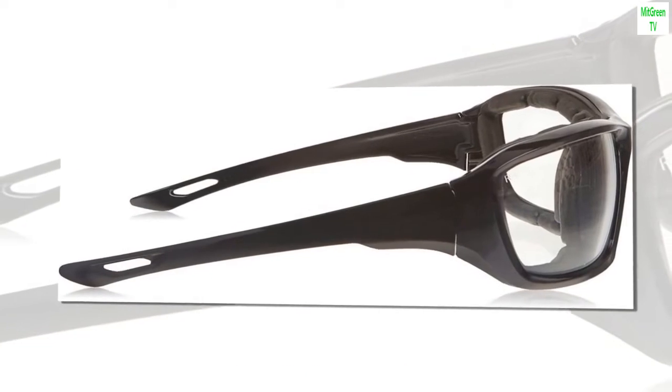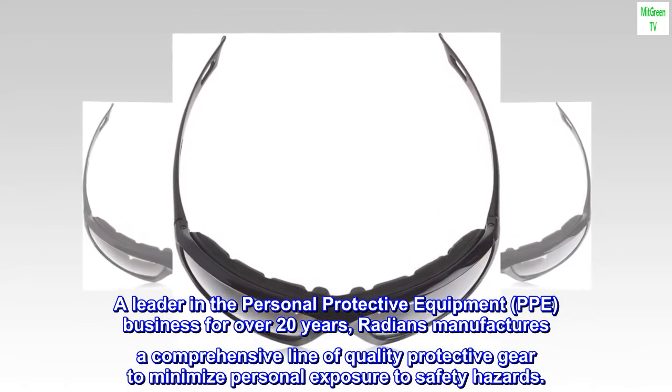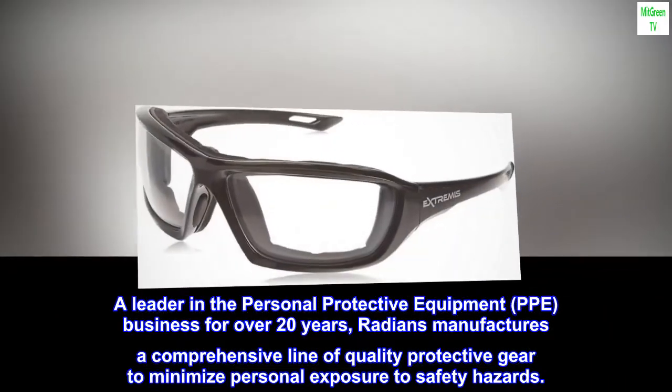Radiant Safety — a leader in the Personal Protective Equipment (PPE) business for over 20 years. Radiant manufactures a comprehensive line of quality protective gear to minimize personal exposure to safety hazards.